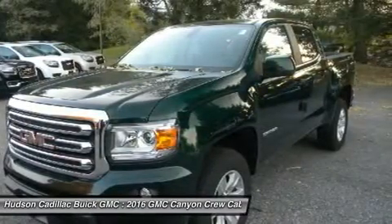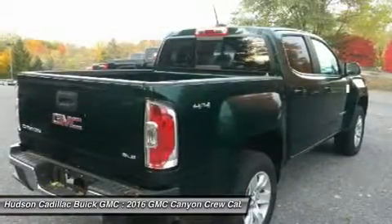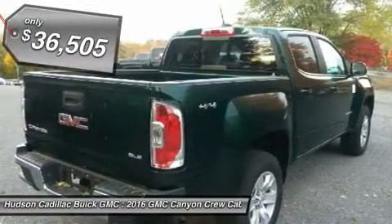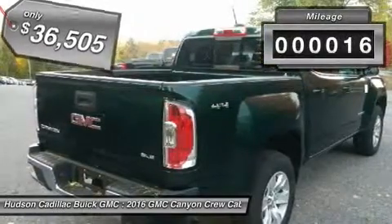It is engineered to absorb the bumps, handle the curves, supply superb traction, and provide seating for five, and is priced below $40,000. This vehicle has less than 100 miles.